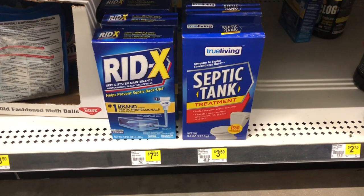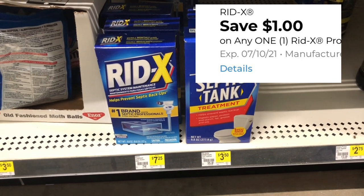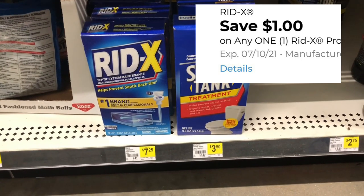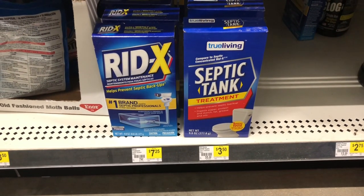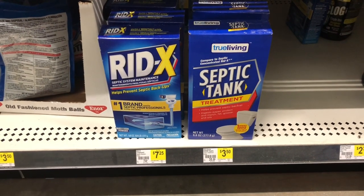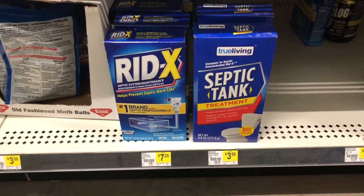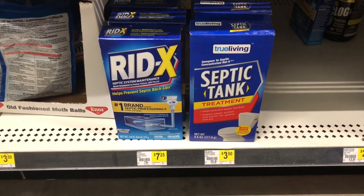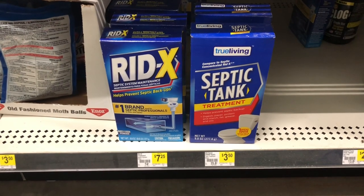The Ridex is seven dollars and 25 cents, and we have a one dollar coupon making it only six dollars and 25 cents. I noticed the off-brand right next to it is only three dollars and 50 cents. I'm pretty brand loyal to Ridex because I don't want any issues with my septic system, but let me know in the comments if you've ever tried the off-brand and if it works just as well.